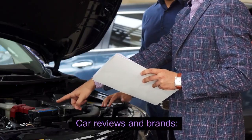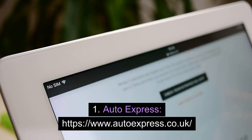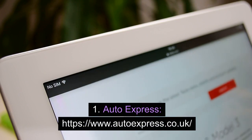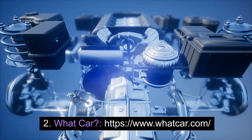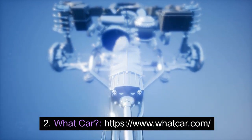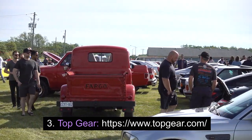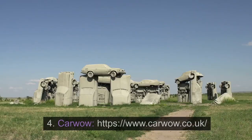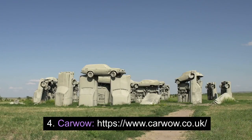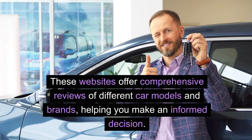Car reviews and brands. 1. Auto Express — autoexpress.co.uk. 2. What Car — whatcar.com. 3. Top Gear — topgear.com. 4. CarWow — carwow.com. These websites offer comprehensive reviews of different car models and brands, helping you make an informed decision.